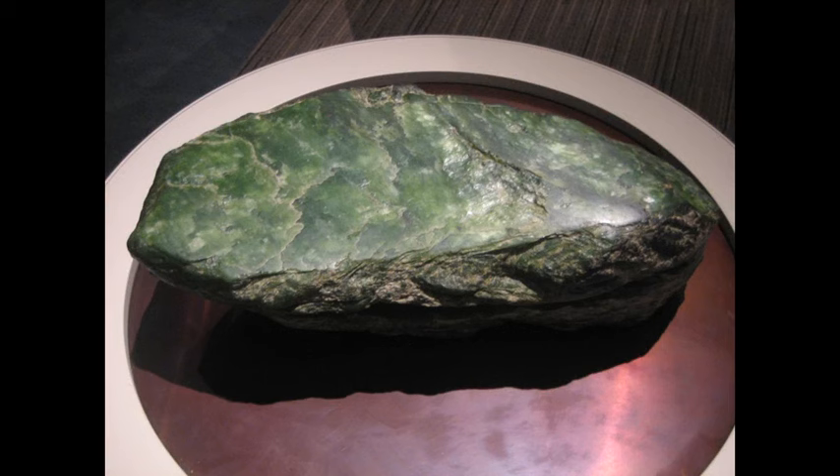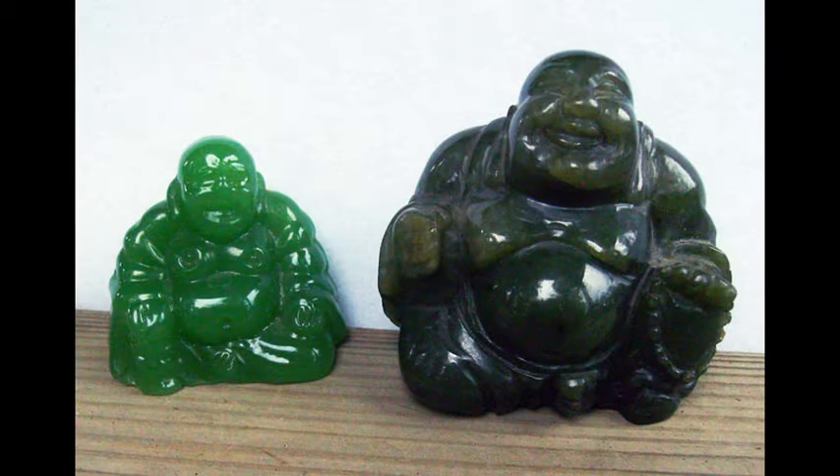Jadeite is what's typically thought of as being jade, being more intensely colored and more often translucent, but it's much rarer, and the majority of jade artifacts are actually made of nephrite.